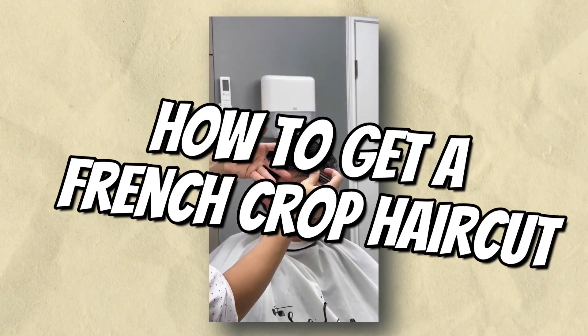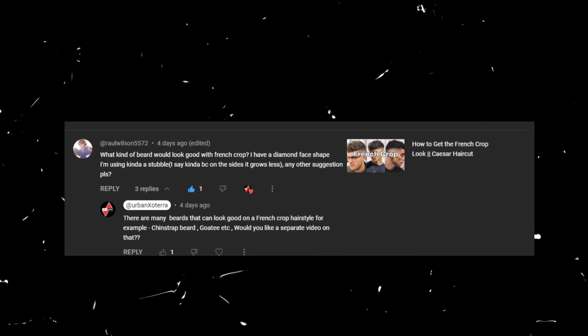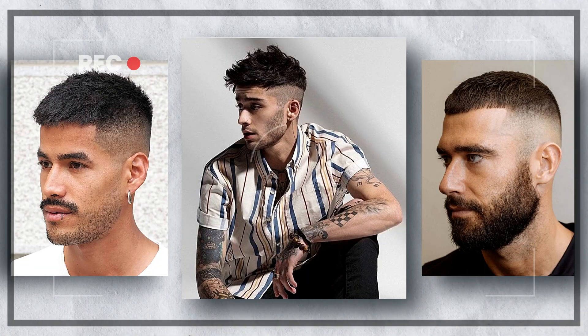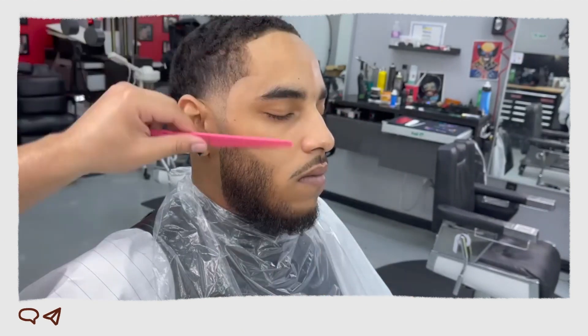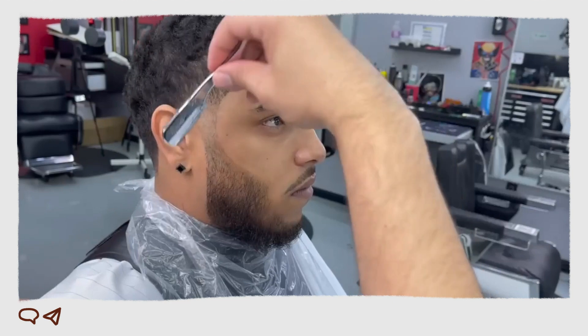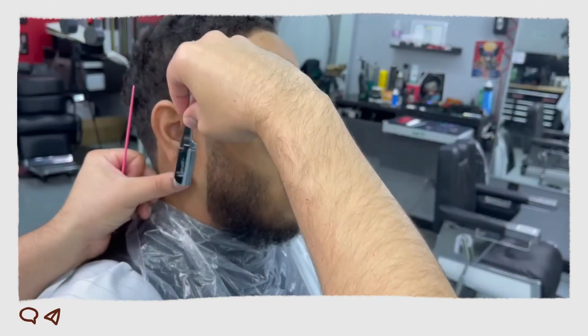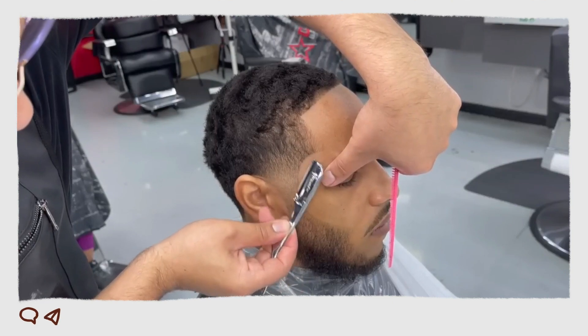In my last video, I showed you how to get a French crop haircut, and one of my viewers commented and asked me which beard style would look good with this haircut. Well, I'm here to answer that question today, and I'm not going to just tell you one beard style that will look good with a French crop. I'm going to give you several beard styles that you can try. So if you're thinking about growing a beard, or if you're just looking for a new beard style to try, then this video is for you.